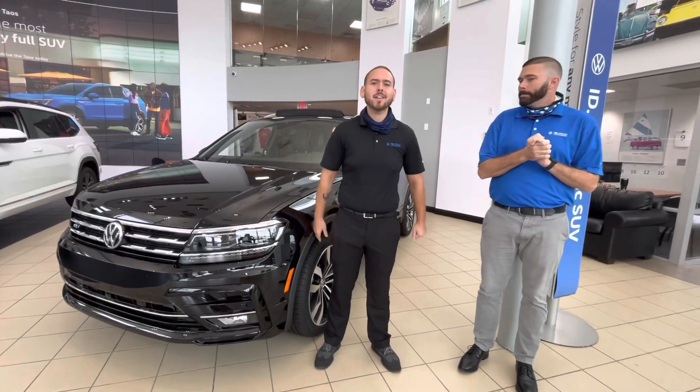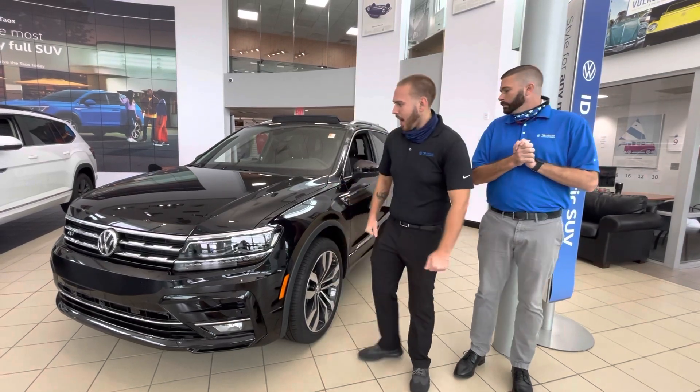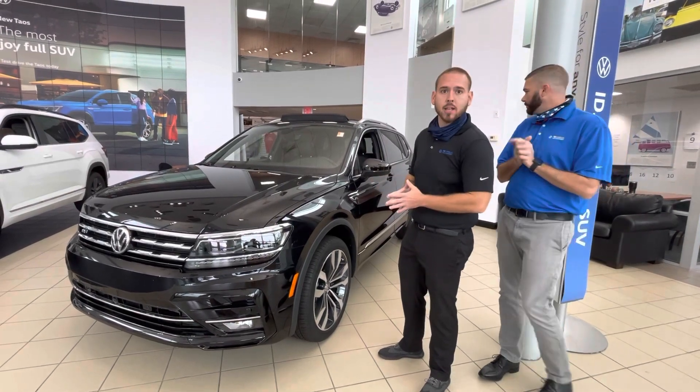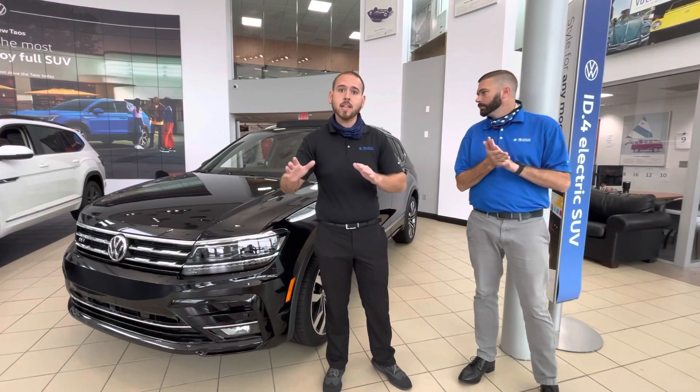Hey, good morning Aaron! This is Nathan here at Carolina Volkswagen — it was a pleasure talking to you a little bit ago. I wanted to show you the 2021 Volkswagen Tiguan SEL Premium R-Line. This is a wonderful vehicle, and I'm going to have my friend Chris, a fellow co-worker, go over some of the features that the Premium stands out compared to the other lines.